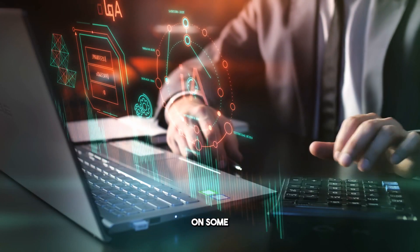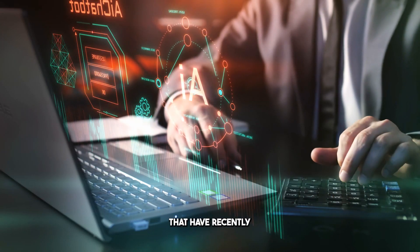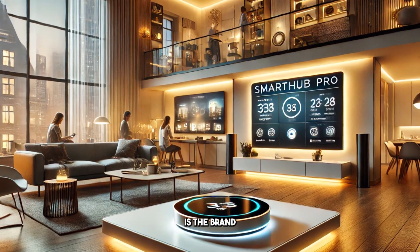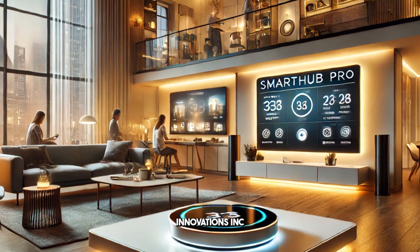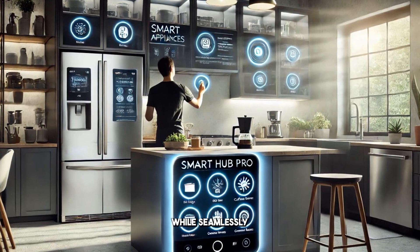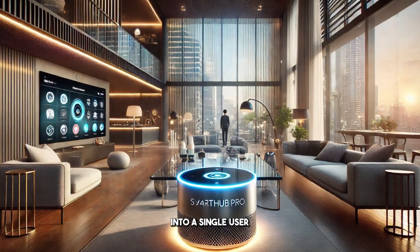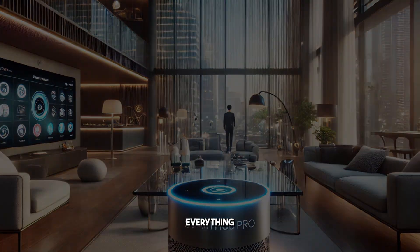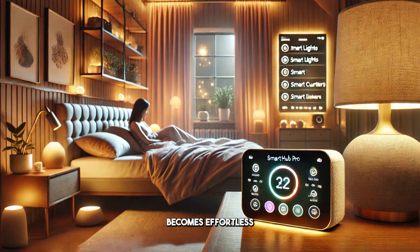To kick things off, let's shine a spotlight on some revolutionary gadgets that have recently made their debut in the market. One product that has been turning heads is the brand new Smart Hub Pro from Tech Innovations Inc. This remarkable device boasts a sleek and modern design, while seamlessly integrating all your smart home devices into a single, user-friendly hub.